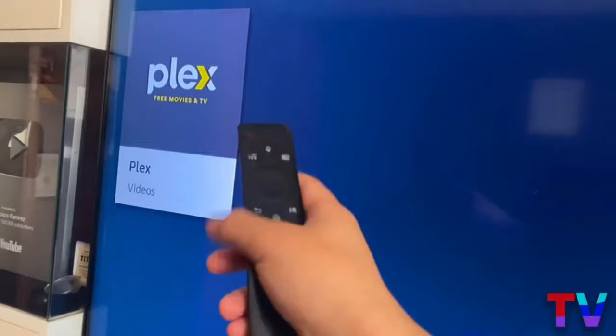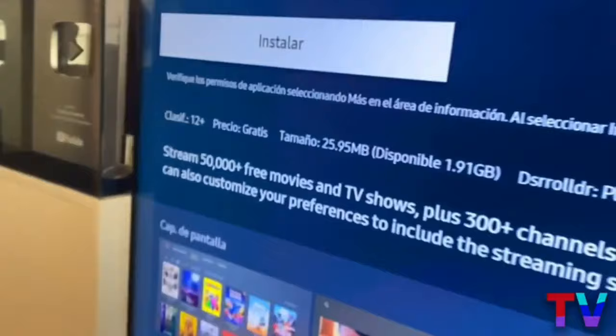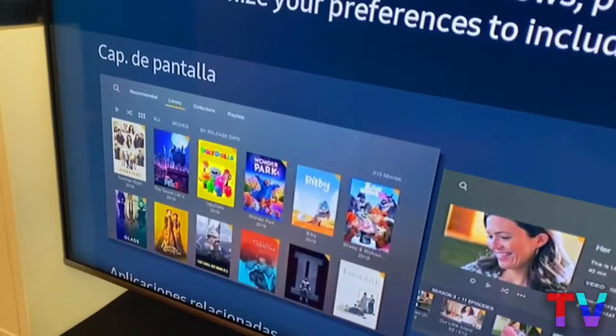It says we have more than 300 channels and more than 50,000 movies, though the exact number may vary as they're constantly adding content. Further down, we have screenshots so you can see what the application looks like inside. I also remind you that the application is 100% legal — we are not harming any type of company or organization, and Plex licenses are totally free.